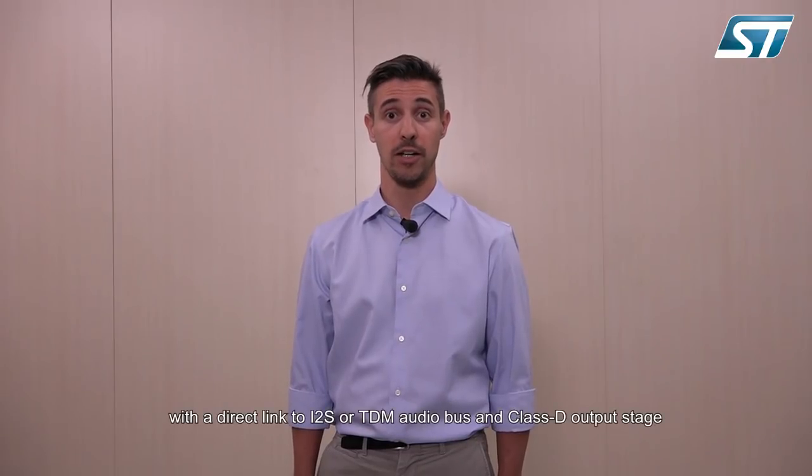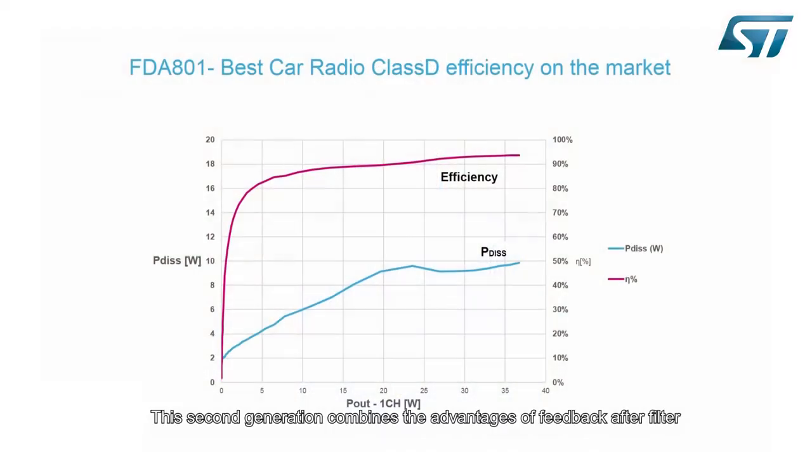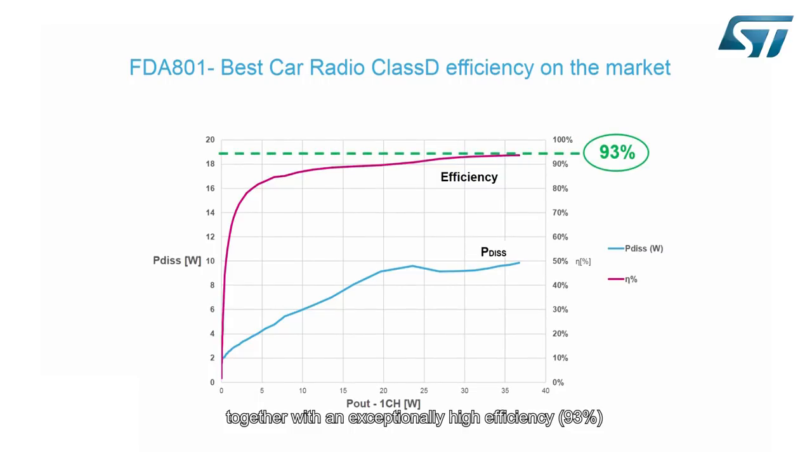FDA801 is the first amplifier of ST's second generation class T, with a direct link to I2S or TDM audio bus and class T output stage. This second generation combines the advantages of feedback after filter together with an exceptionally high efficiency of 93%, the highest in the market, considering that the IEC includes not only D2A conversion but also all the needed supply rails.